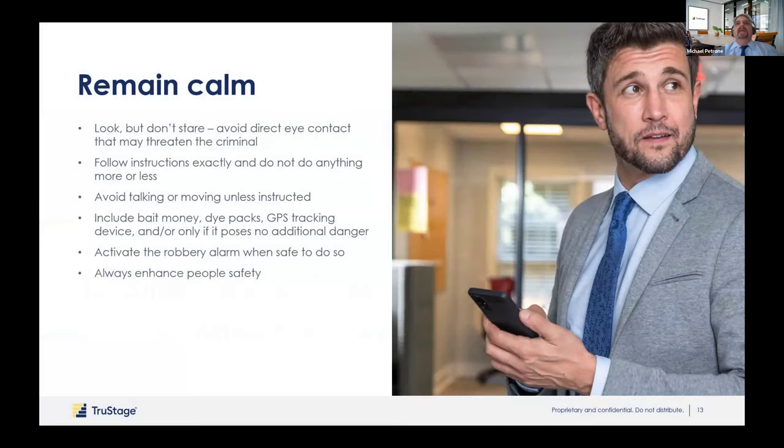When you're being robbed, remain as calm as possible. Do not make direct eye contact — that's the opposite of when someone is casing you. Follow instructions exactly, no more, no less. Do not make any sudden movements. If they ask, do not include bait money, GPS, or dye packs. Activate the alarm whenever your credit union's senior management tells you to do so — some will say immediately, some when the robber's out of the building, some when safe to do so. Safety is the number one thing — as the bonding company, we don't care about the money; we want everyone to be as safe as possible.